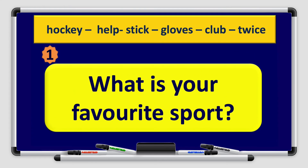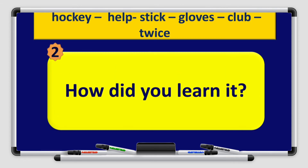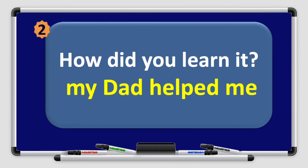Let's answer the questions in the graphic organizer. Number 1: What is your favorite sport? Using the guide word 'hockey,' I'll say ice hockey. Number 2: How did you learn it? Using the word 'help' from the guide words, we'll answer: my dad helped me.